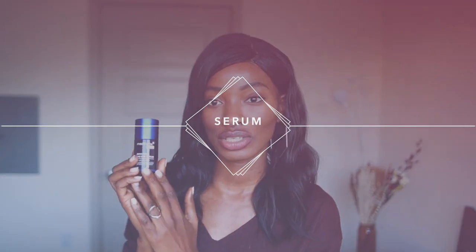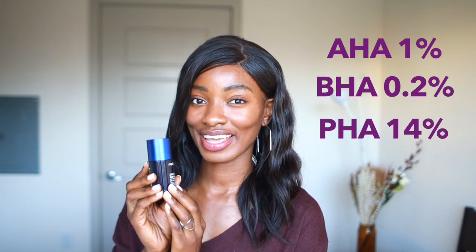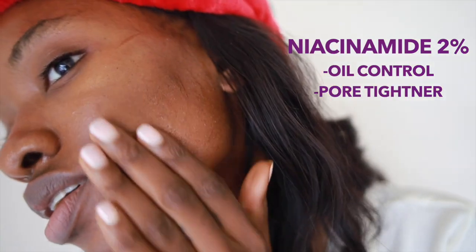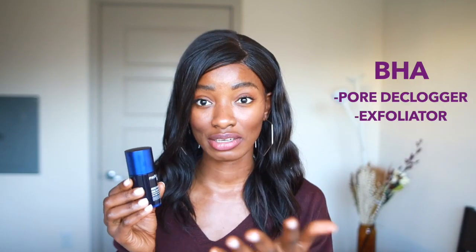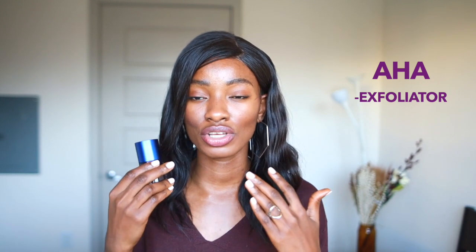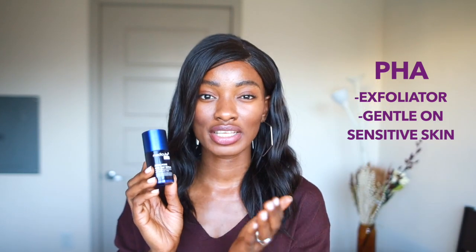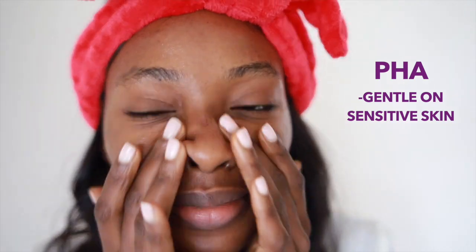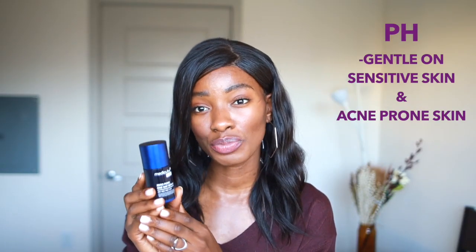Next is a product by today's sponsor — it's by Medicube, their Zero Pore One Day Serum. It has AHA, BHA, and PHA at 15.2% precisely: 1% AHA, 0.2% BHA, 14% PHA, and 2% niacinamide. Niacinamide is a great oil control and textural ingredient, and 2% is really good for dark skin. BHA — salicylic acid — is a great pore declogger that helps remove debris from inside our pores to prevent acne. AHA is a great surface exfoliator.